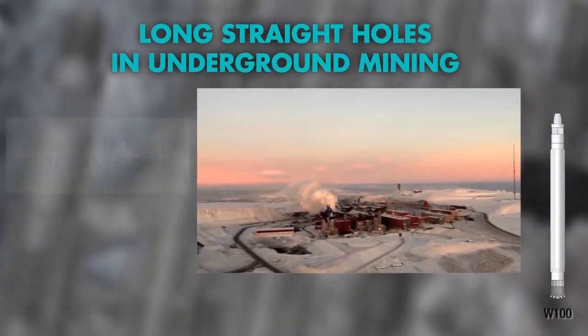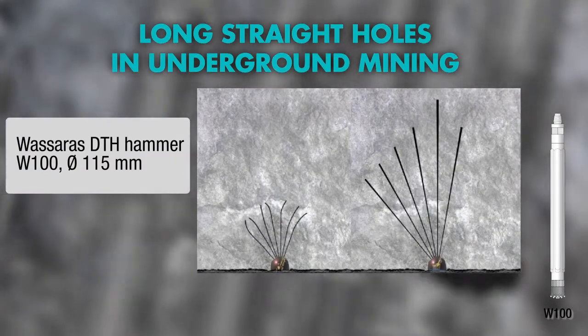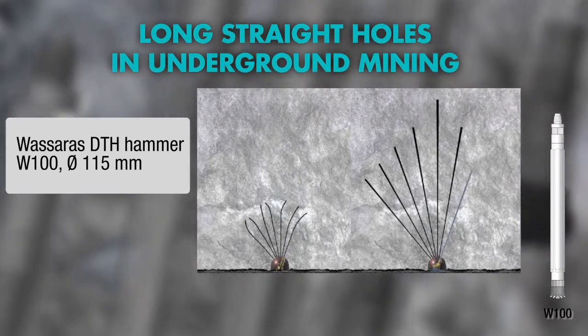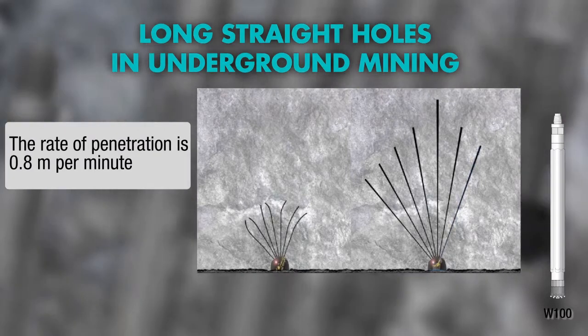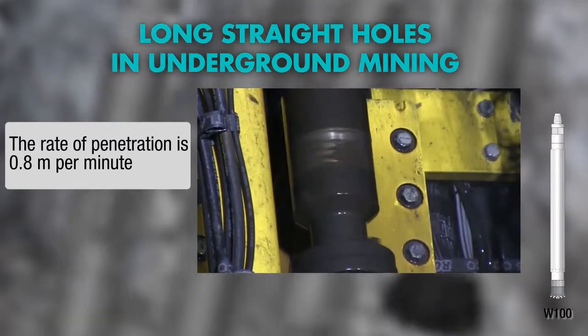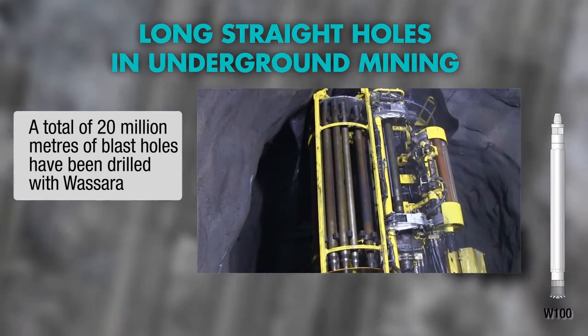The Swedish mining company LKAB operates the largest underground iron ore mines in the world. Wassera enabled the upscaling of iron ore production by doubling the length of the blast holes from 28 to 56 meters. The outcome from each blast has gone from 1,200 tons to today's 10,000 tons — an 833% increase.